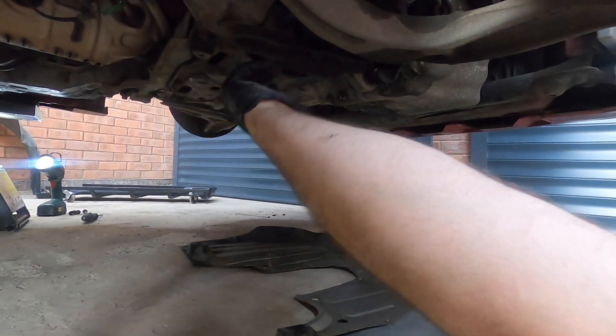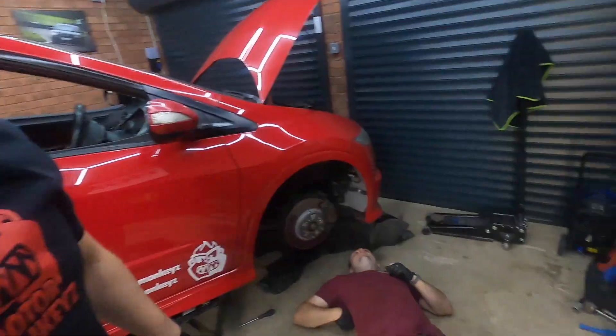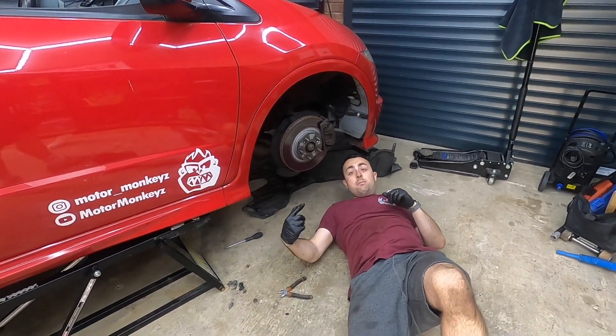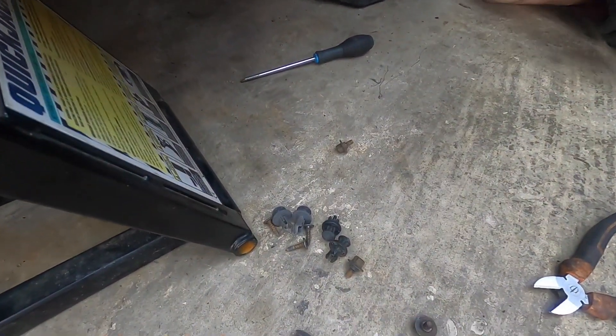Take the anti-roll bar bracket off, take the bush out, put the new bush in. I've also led on something solid like a bolt and it really hurt. We left that bolt there to stab me in the back — that was my organised pile. Well, it wasn't organised, was it.